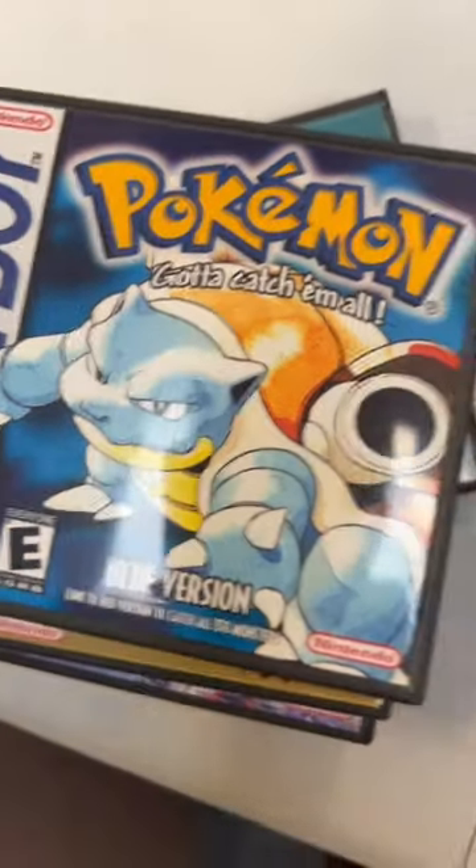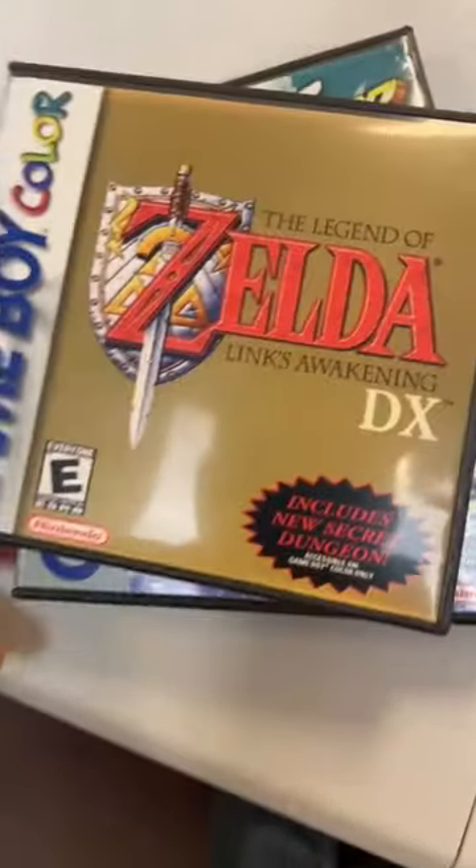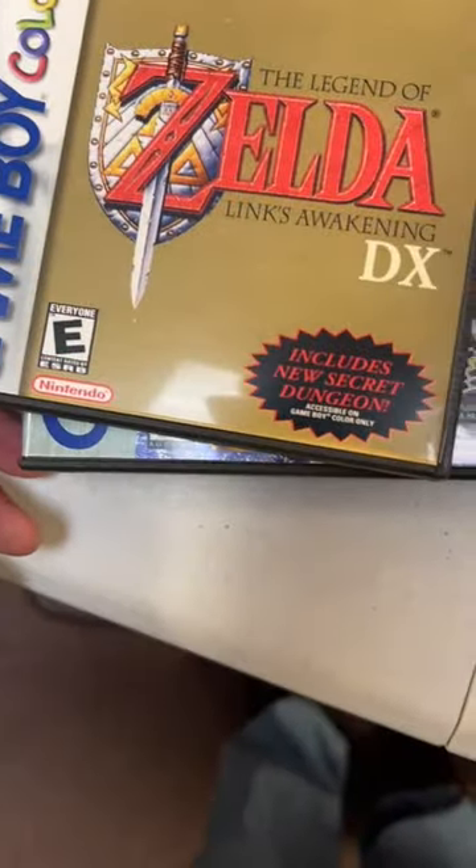Pokemon Blue. Got a bunch of the original Pokemons in here. Link's Awakening — includes a new secret dungeon, accessible on Game Boy Color only.